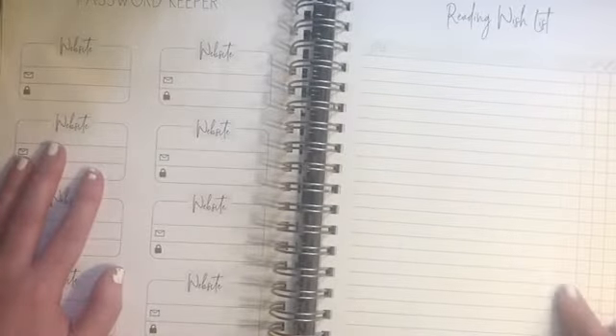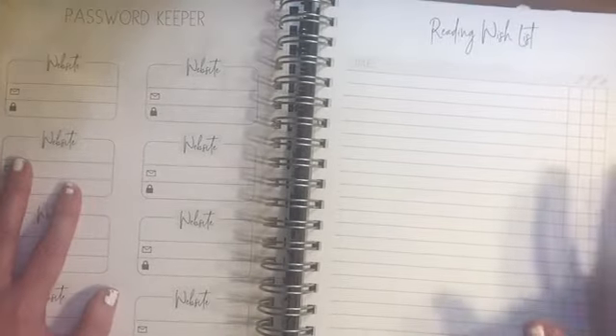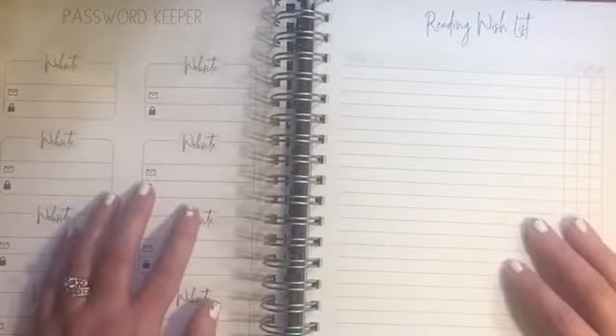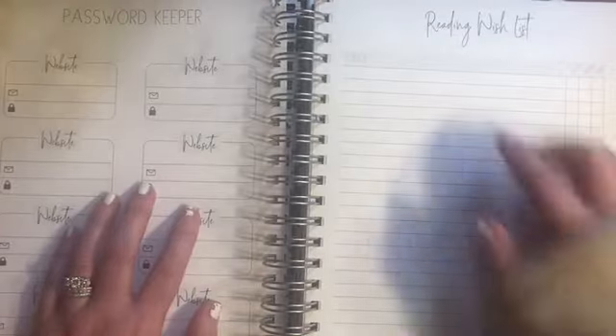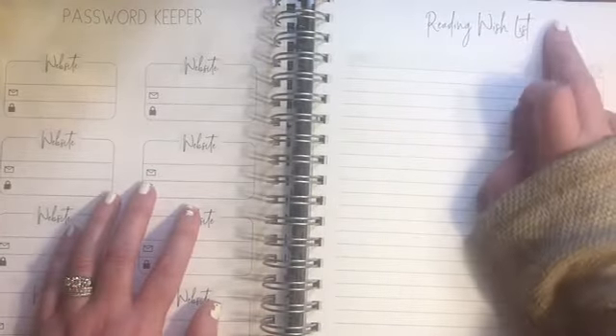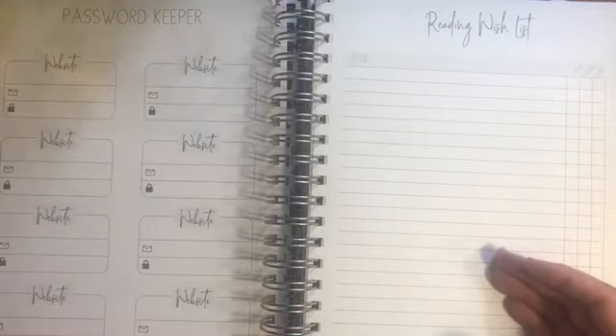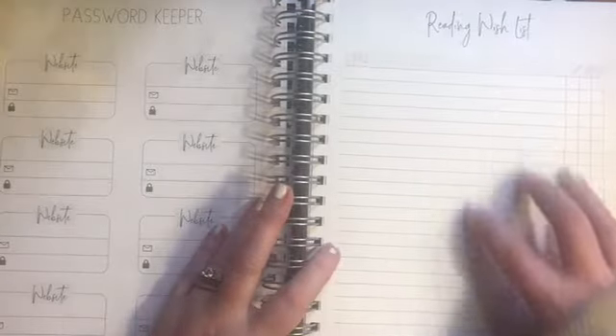They also have a reading wishlist, which is really cool. My plan — when I'm being completely transparent — was to put a Netflix sticker over this section because I always have a running list of shows I want to binge watch and I just never get around to them or I forget. So I was planning on turning this section into my binge-watch list.